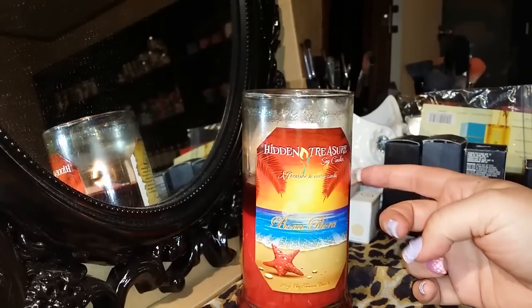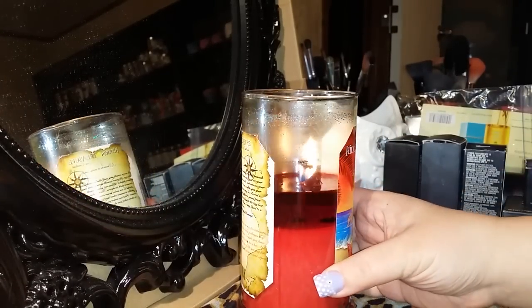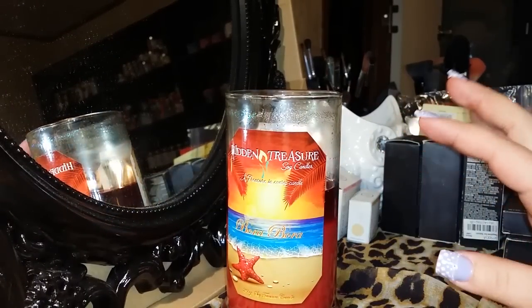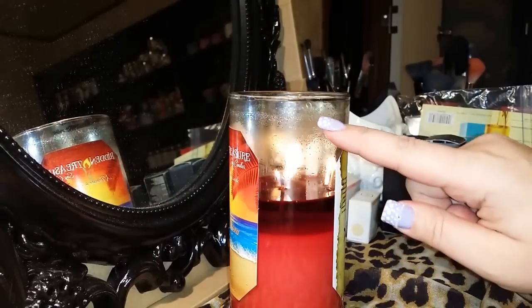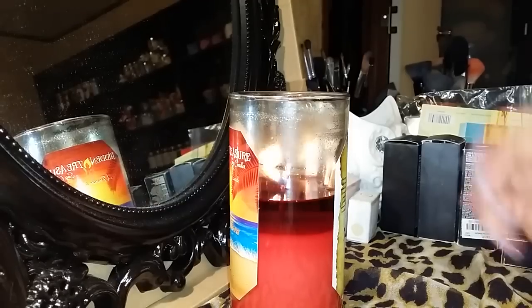I've been burning this candle for days — I'm literally packing suitcases — and I was like, man, it is time to try to get the jewelry out. That's the one good thing about Hidden Treasure Candles: it takes days to really burn their candles down. They have such a long quality burn time. My wax started way up here and I've burned it four or five days, if not longer.